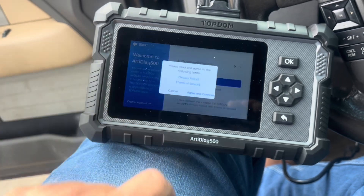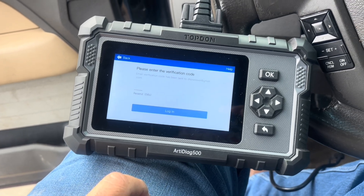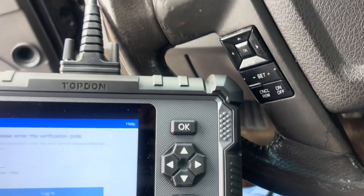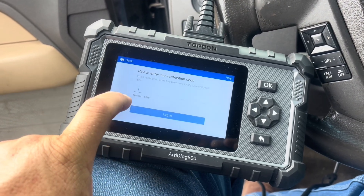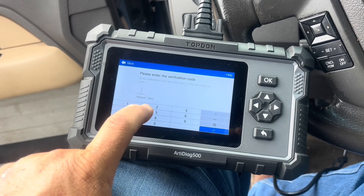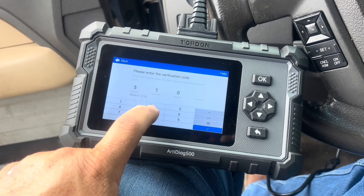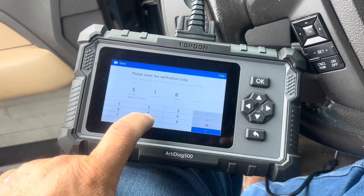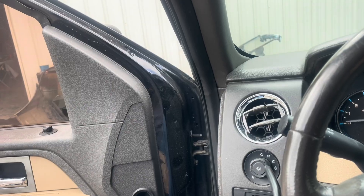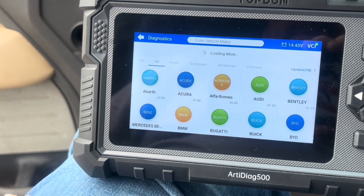Let's pull codes on it. We got to get logged in — if you don't use this thing for a while, it asks for a verification code. Hey Drake, check your phone, check your Gmail, see what the verification code is. Five-one-eight-three. Thanks. We've got some updates — it's been a while since we had it plugged in. We'll update in a minute, but let's try to check these codes right now.